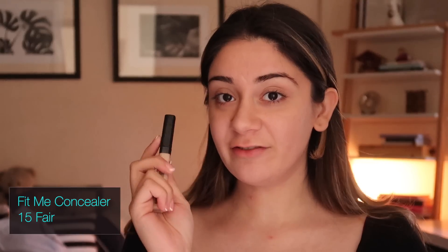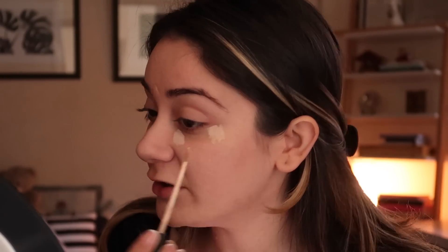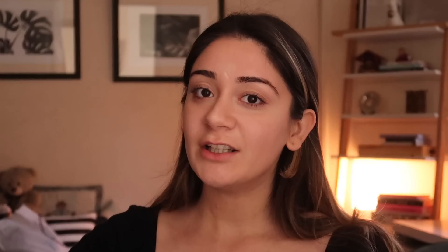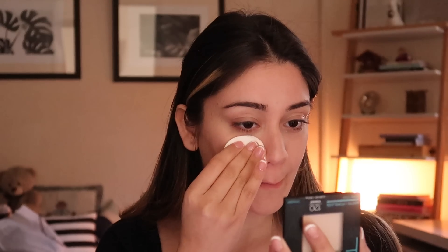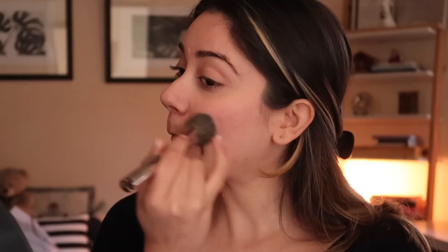Next up is the Fit Me Concealer — my shade is Pristine Fair. It has a very lightweight, oil-free formula. For an everyday natural look, you don't need much — just a little bit is enough. You can see blemishes, redness, and dark circles have just disappeared. Next up is the Fit Me Pressed Powder — my shade is 120 Classic Ivory. This is something I keep in my bag at all times; it's super compact and gives a really nice touch-up on the go. It has pearlite mineral technology that absorbs oil to mattify skin.